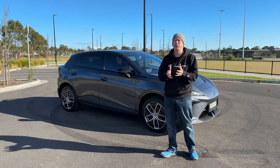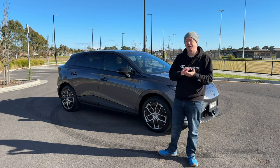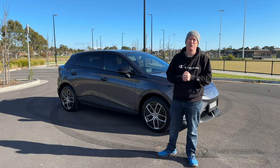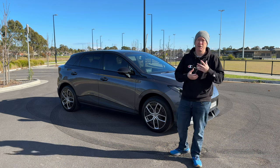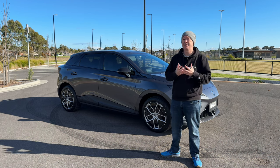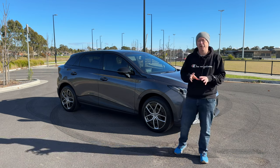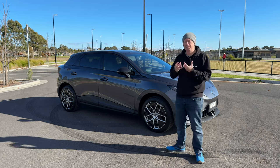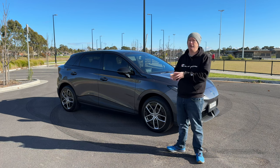First, let's talk about the technical specification. It's got the biggest battery in the MG4 range at 77 kilowatts, and a single electric motor that drives the rear wheels, giving you 180 kilowatts of power and 350 newton metres of torque. To put that into perspective, it's about the same power as a Volkswagen Golf GTI. Performance is 0 to 100 kilometres an hour in six and a half seconds — decent for such a small car, comparable to many hot hatches. It's got rear-wheel drive, multi-link rear suspension, and weighs just over 1,700 kilos, which for an electric car is actually pretty decent.